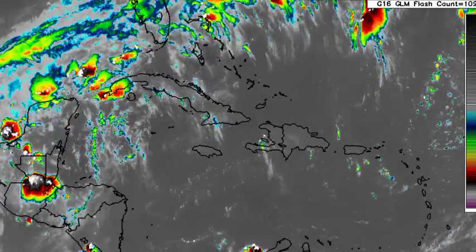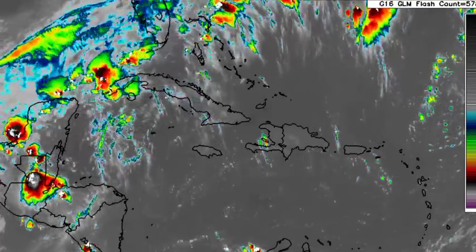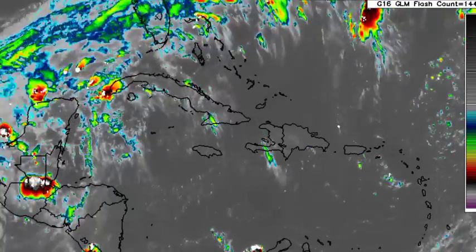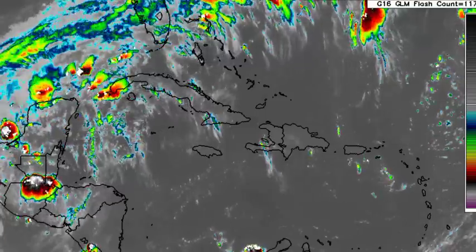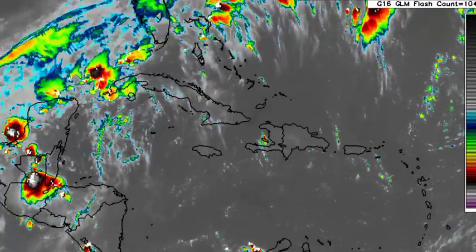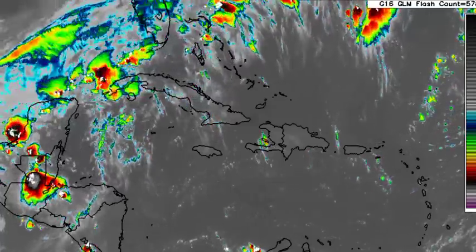This is going to be impacting some areas. Areas that are already being impacted include Mexico, Florida, portions of the Bahamas, as well as Cuba and sections of Central America such as Belize.